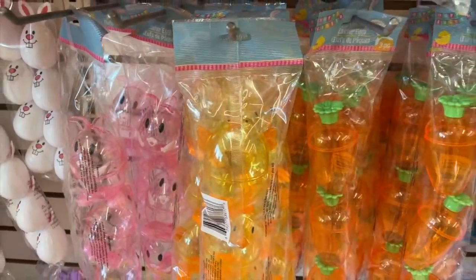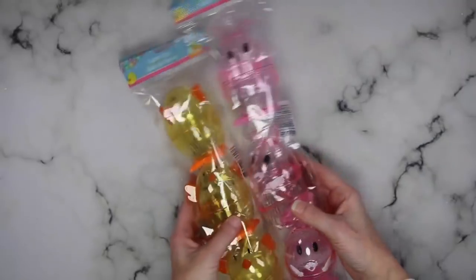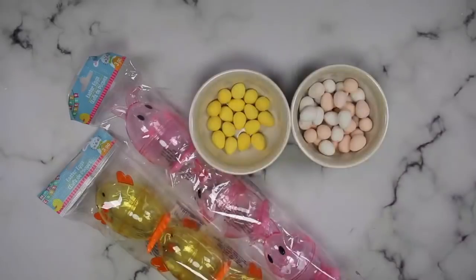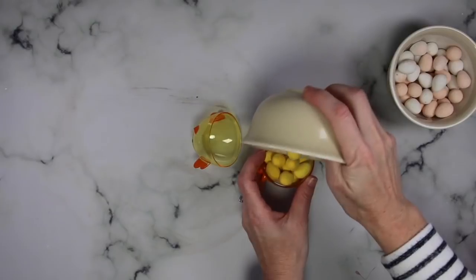Dollar Tree carries these cutest little eggs and they make the perfect egg to go inside of an Easter basket. I grabbed the chick and the bunny, and the Cadbury eggs are honestly probably the best candy of all time. I like to sort them between the yellow and then the white and the pink together. That leaves the blue.